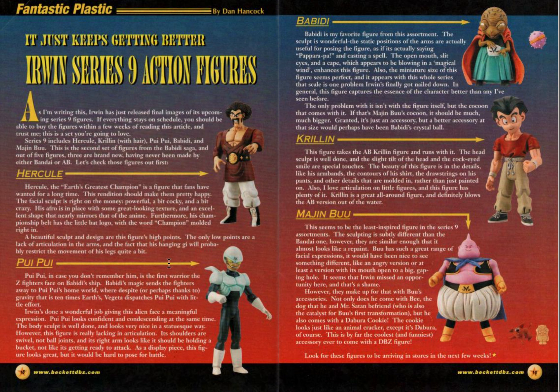What do they say about Hercule? I always hated Hercule — I found him so annoying in the Cell Saga. But that's actually a pretty cool figure. I do have one of the Banpresto S-Cultures figure of Hercule, or Mr. Satan, and it's a really cool sculpt.